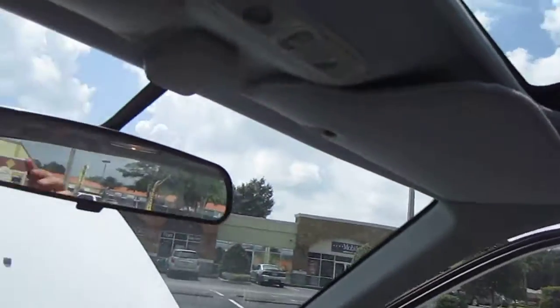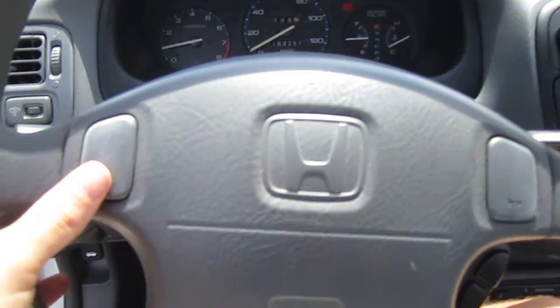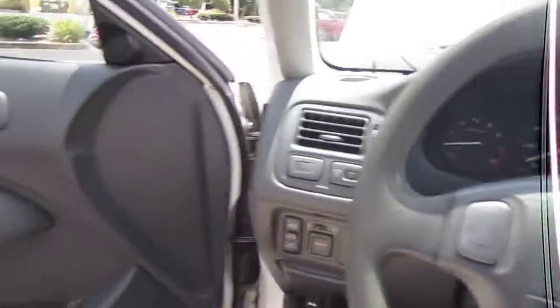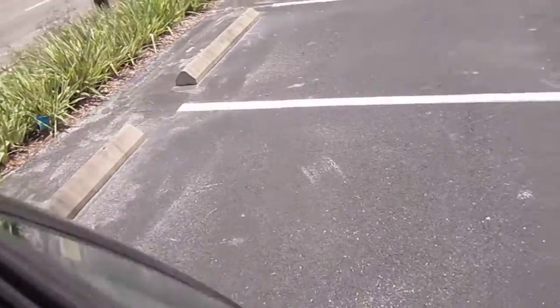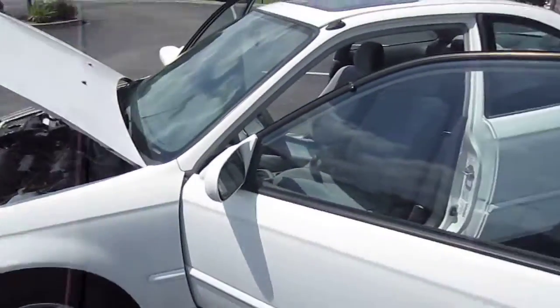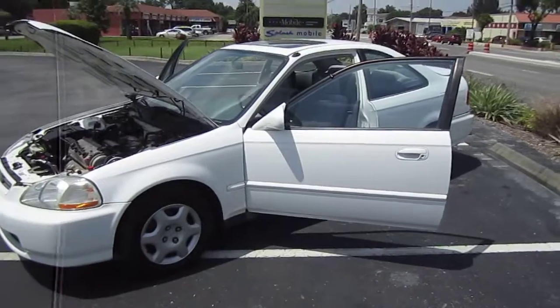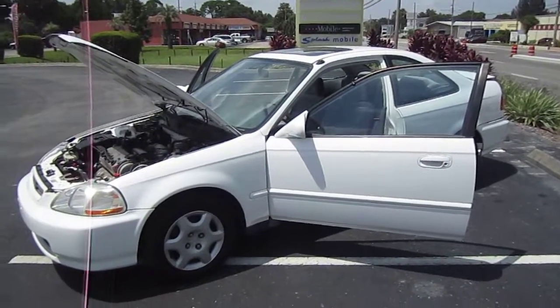Beautiful blue Florida sky. Sunroof works, power windows work, locks — everything. It's straight and true down the road. It's all there, it's ready to go, offered at a great price. Very reliable vehicle — you can find it exclusively at MeticulousMotorsInc.com. Keep in mind this is a 1998 Honda Civic 2-door Coupe EX.